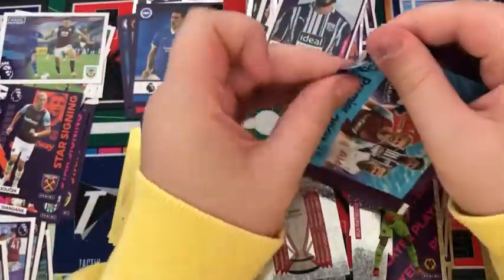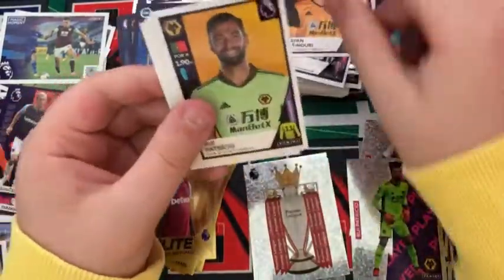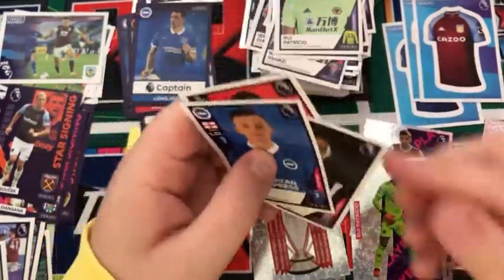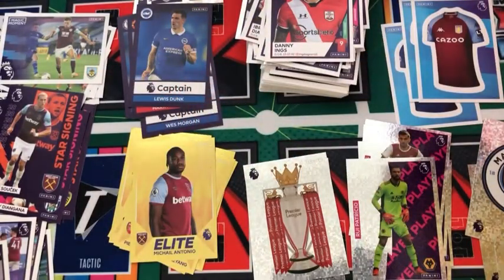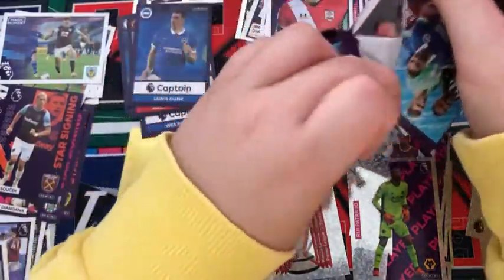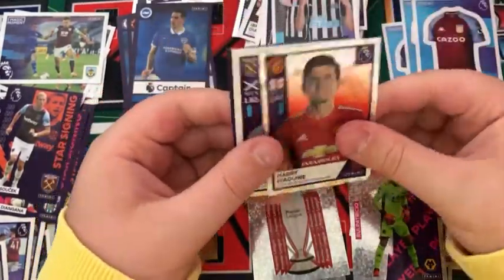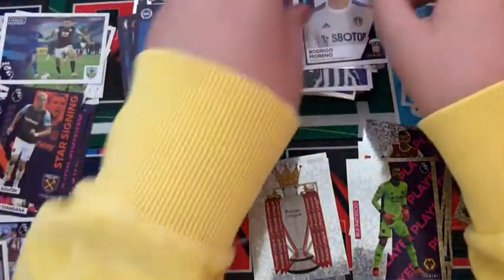In the next pack — I think we've maybe opened around 25 packs — we have an Ait-Nouri, a Patricio, a Ben White. Probably going to move to Arsenal though — bit of a waste of money in my opinion. We have a Jamal Lewis and a Danny Ings for Southampton. Into the next pack: a Newcastle content sticker, a Harry Maguire, Robert Snodgrass, Rodrigo, and a Captain Fernandinho sticker.